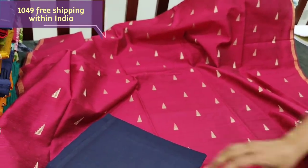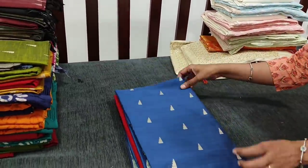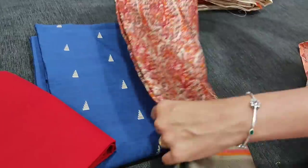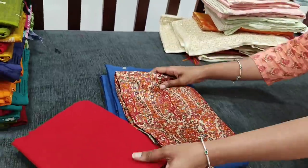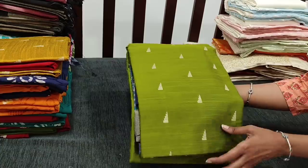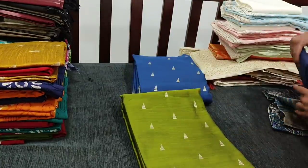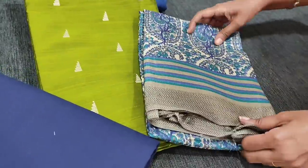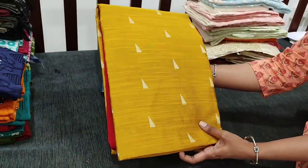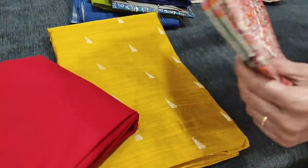We have four colors in this. Next color is blue with reddish maroon combination with a matching dupatta. Next color is mossy green with blue combination. The fabric is slub silk cotton, a kind of textured silk cotton fabric; lining is needed. All these are office wear collection which looks very elegant. The dupatta has attractive paisley prints all over. The next color is fenugreek yellow, with reddish maroon cotton bottom and a matching dupatta. All these sets are priced at 1049.